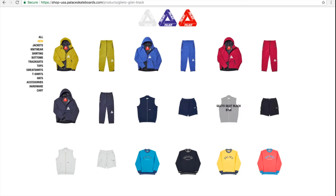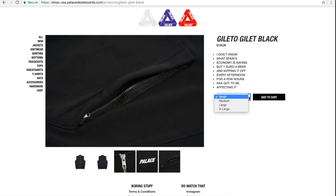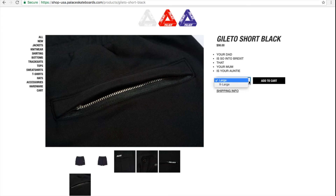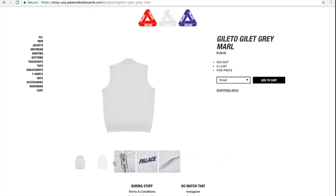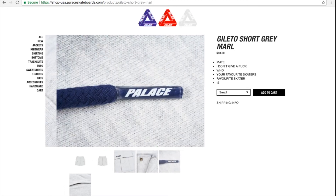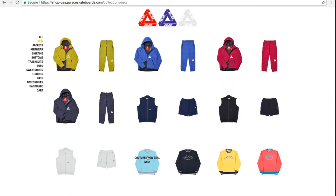The black color gilet — they have all the sizes besides the 2XL again. The shorts have large and extra large left. Then you got the gray marl, all sizes besides the 2XL. Shorts also all sizes besides the 2XL.